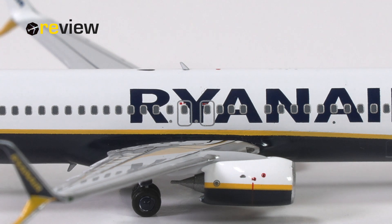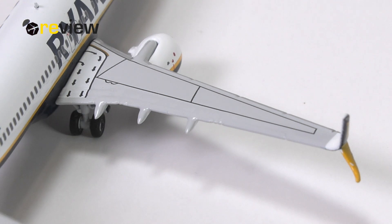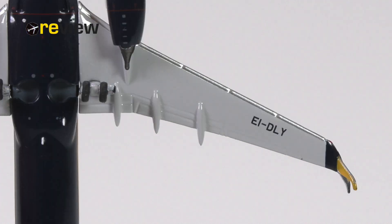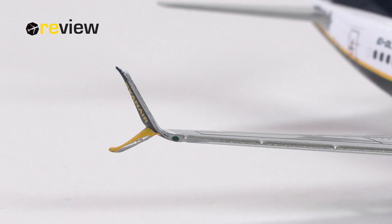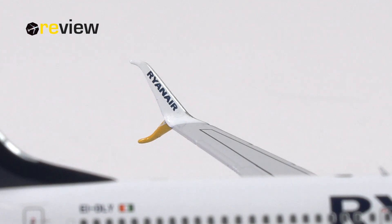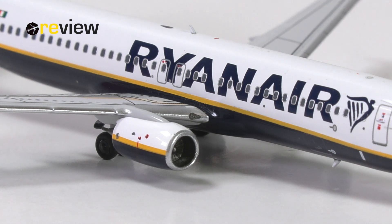On the fuselage just above the wings, the emergency exits are printed on. Moving to the wings, on the top side we have the different flap slats and spoilers carved out, though that's somewhat drowned out by the gray paint. We do have lovely markings for emergency exits and walkway indicators. The underside has more nice physical detailing, and we also find the full registration code. And, of course, the lovely split scimitars with the Ryanair branding. My highlight on the wings, however, is the addition of the landing lights.